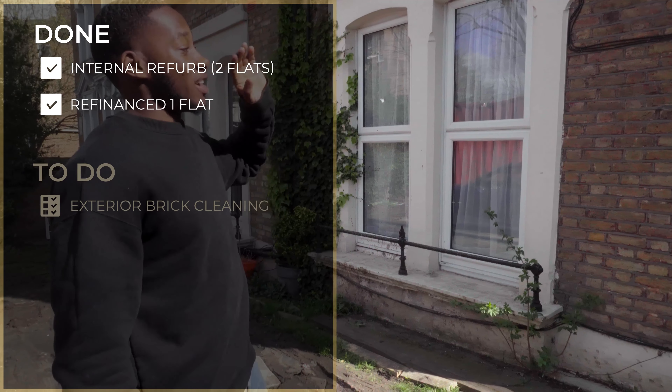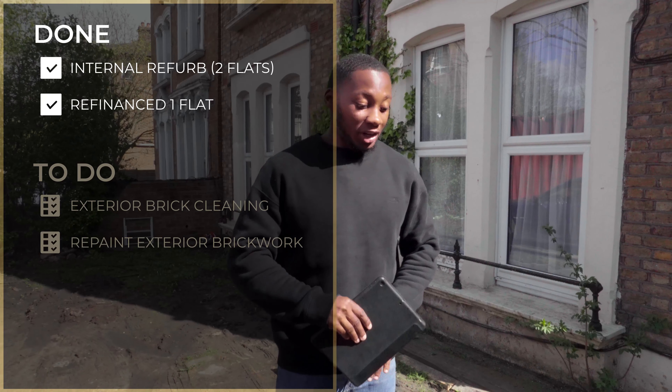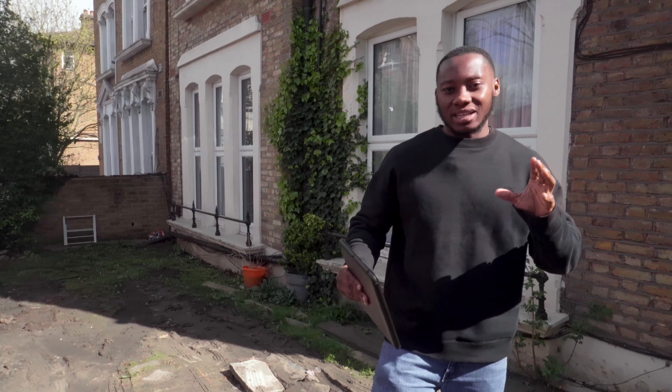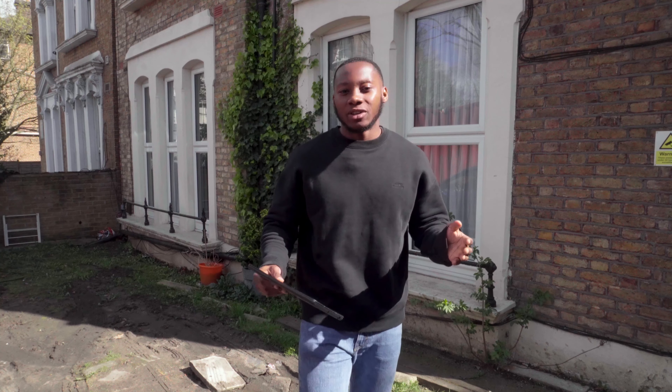I'm going to be washing all these bricks — they're going to be cleaned and repointed. We're going to take up the whole driveway here and create some extra parking space. In this video I'm going to go through exactly what we're going to be doing, what we've got planning for, and the next steps in terms of what happens now that we have planning.